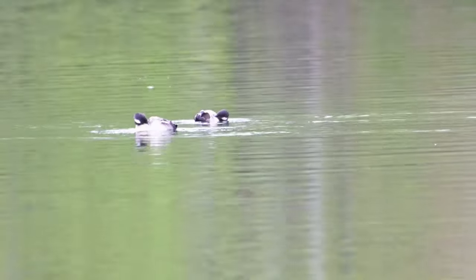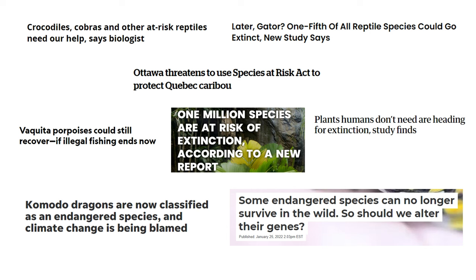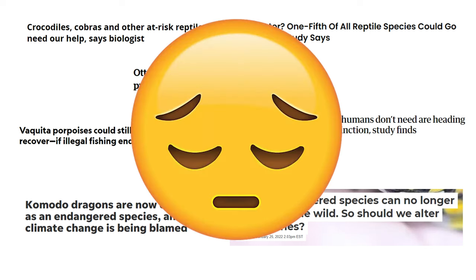Good morning beautiful birders. For those of us in this modern world who cherish nature, there's a lot to get down about. We see news articles and studies about declining wildlife populations, but I'm here to tell you there is reason for hope.